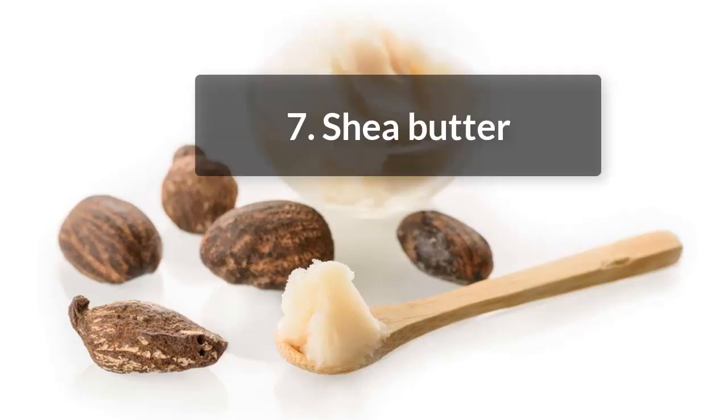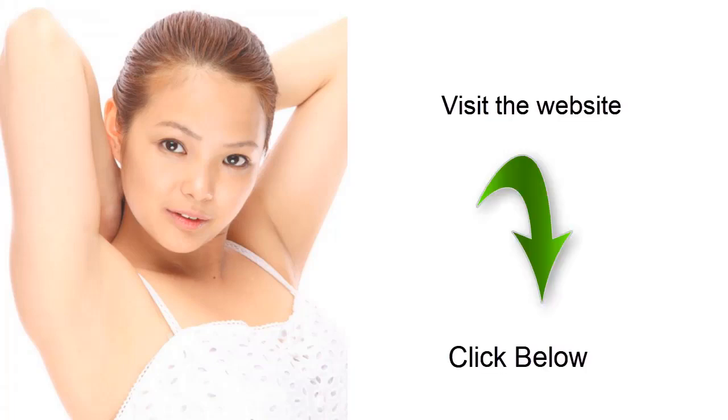7. Shea Butter. Shea butter is rich in vitamin A, vitamin E, and triglycerides. It nourishes and moisturizes the scalp. Shea butter removes dead, scaly skin and conditions the scalp. It can be an effective home remedy for scalp psoriasis and psoriasis on the body. Melt the shea butter and massage it gently on the scalp, leaving it overnight. Repeat this once or twice a week.